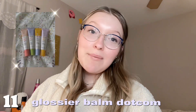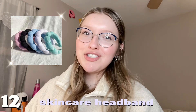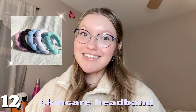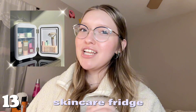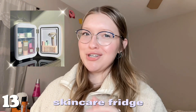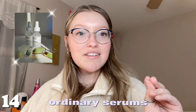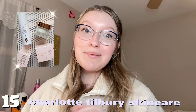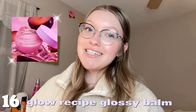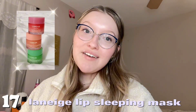Number eleven is the Glossier Balm.com lip balm. Number twelve is a skincare headband — they're super fun to wear. Number thirteen is a skincare fridge — I think they're really important and fun to use. Number fourteen is The Ordinary serums — such a good brand. Number fifteen is the Charlotte Tilbury Magic Cream and Serum — very pricey but worth asking for. Number sixteen is the Glow Recipe lip balm — like a lip balm and a gloss mixed together, so pretty.